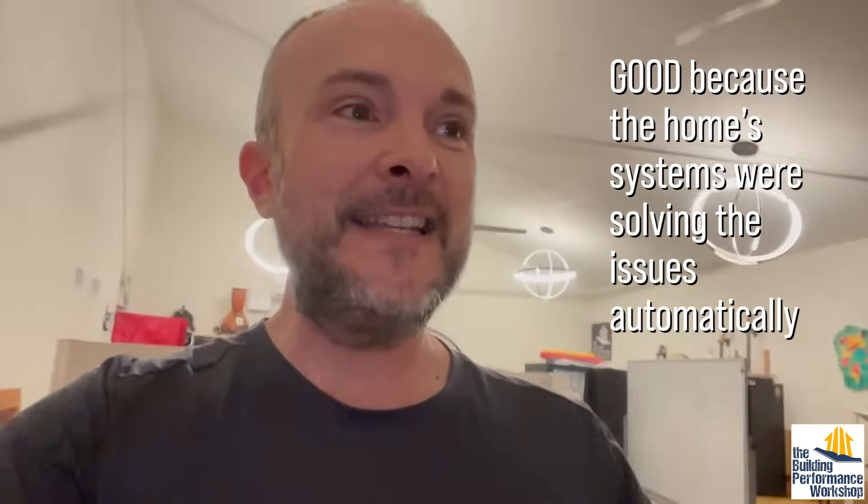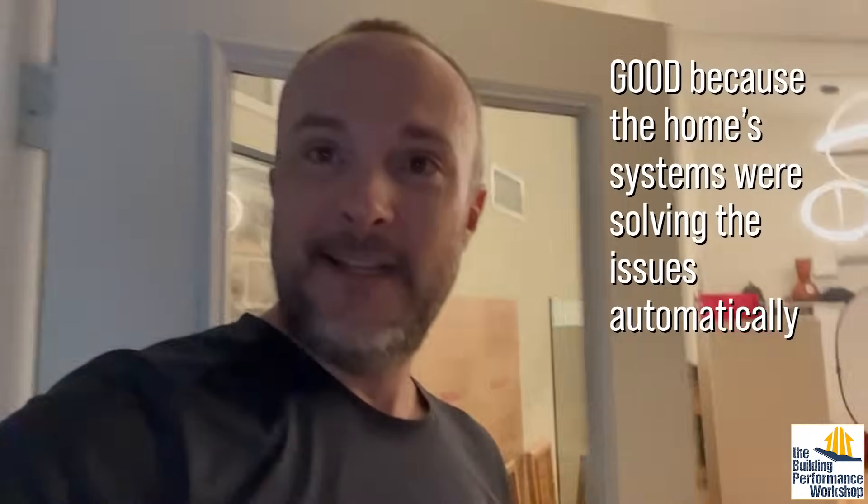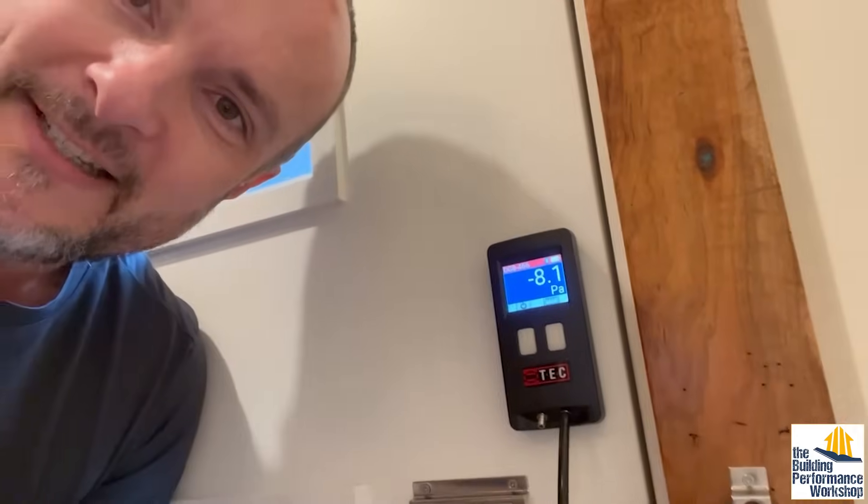So a couple things while I'm walking here. One is that we did not notice this until now when I set the monitor. But the second thing is that even very high performance homes like mine have problems like this — you're just gonna have weird stuff happen. That's the studio, and I'm trying to isolate here and make sure this is a whole-house problem. In fact, the whole house is also at negative eight.